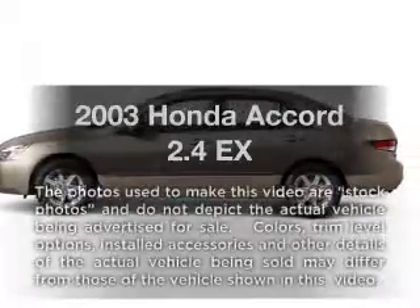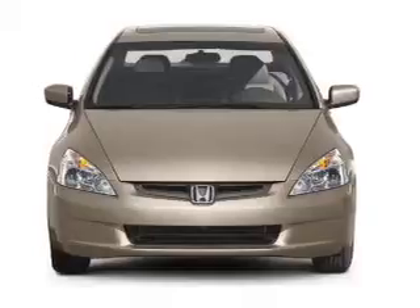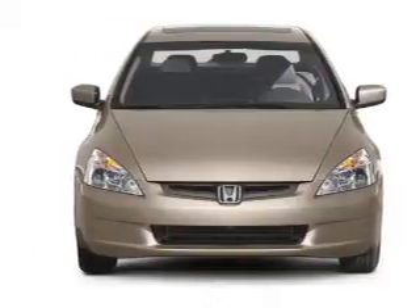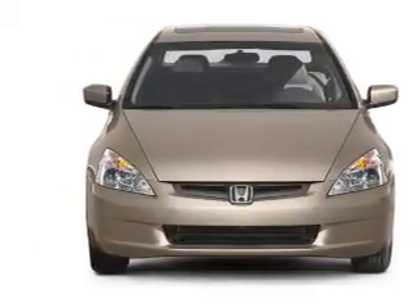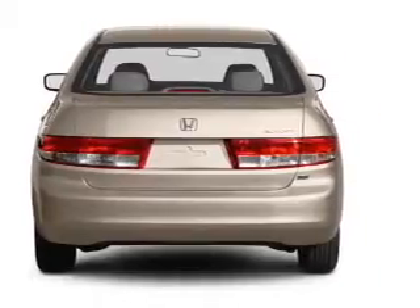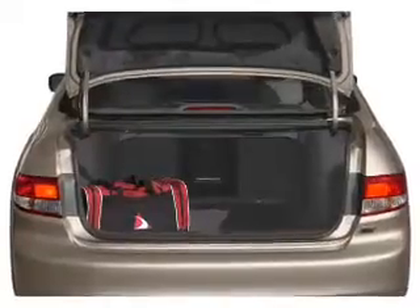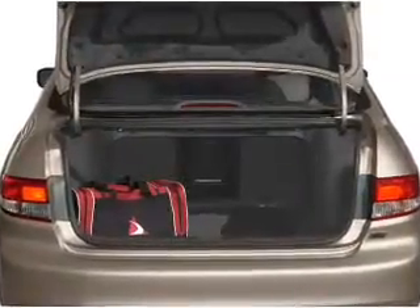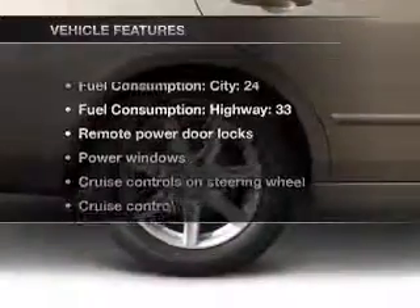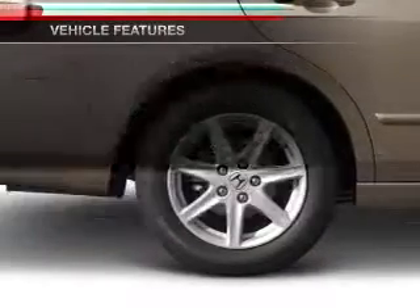Imagine yourself in this 2003 Honda Accord. Travel the roads in style and comfort in this great vehicle with an efficient four-cylinder engine connected to a smooth-shifting five-speed automatic transmission. Stand out from the crowd with premium wheels. You will appreciate the safety feature of anti-lock brakes. Let the sunshine in with a sunroof. And with these notable features, you won't want to miss out on the opportunity to own this amazing ride.